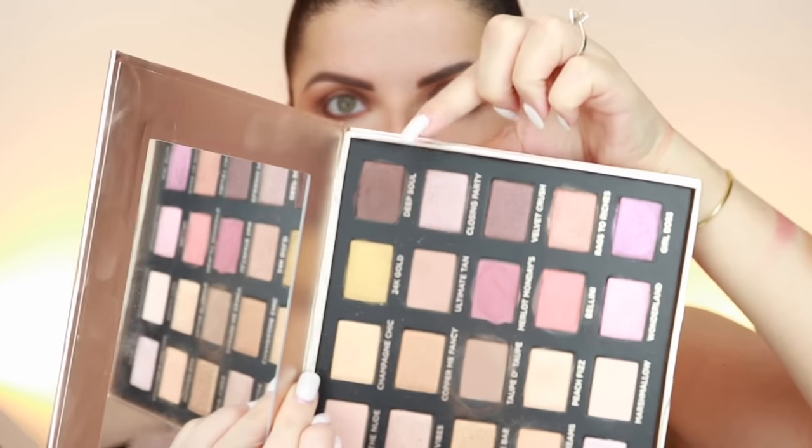My look isn't finished yet — I still want to add the liquid shadow on the center. The dark brown shade: I first thought the problem was the brush, but even after changing brushes I had the same issue. When you first load the brush there's a lot of pigment, but as soon as you start to blend, everything disappears. Not a lot of lasting pigment — keep that in mind.